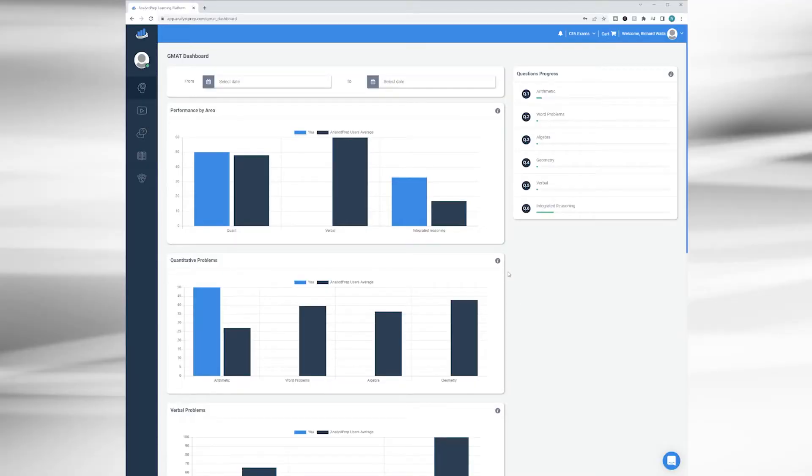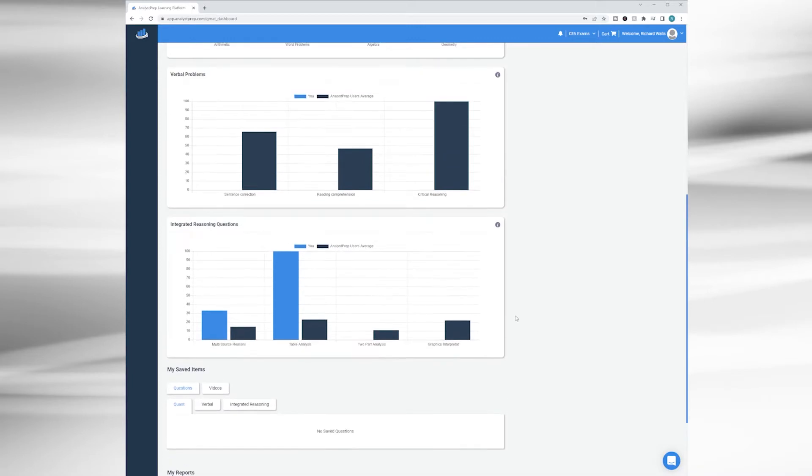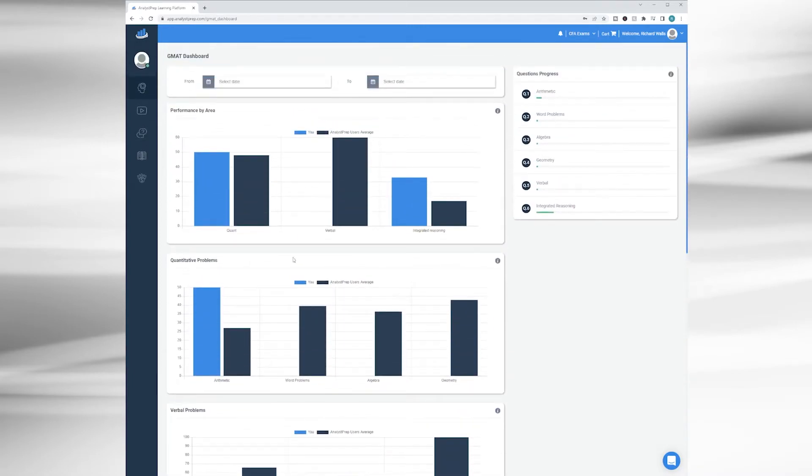For starters, you have a really nice modern dashboard interface with a handful of bar charts. As you go through practice quizzes, you'll have your performance assessed — results for each question associated with a different part of the GMAT, of which there are three: quantitative, verbal, and integrated reasoning. There are also subcategories for each, which you'll see charts for as well. You'll be assessed a percentage score based on what you got right versus the total number of questions.